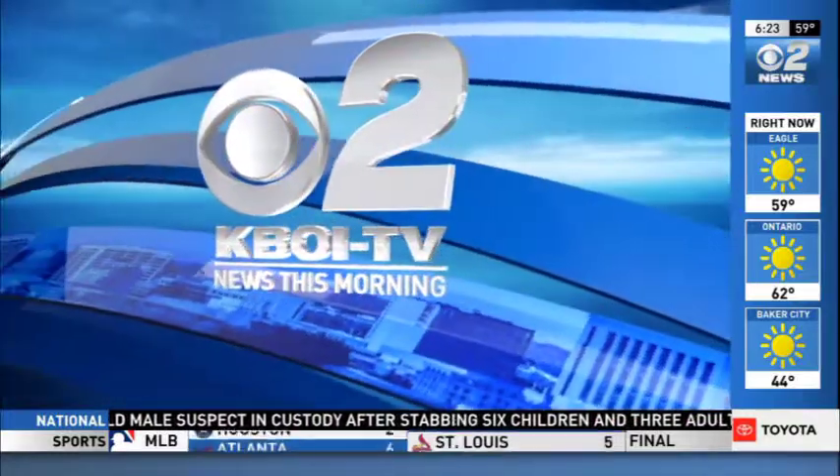This is KBOI 2 News This Morning. Just about 6:24 this morning. Vacation rentals on sites like Airbnb can be a great alternative for your summer getaway stay. But how do you know what you saw online is actually what you're going to get? Could it even be unsafe? KBOI 2's Natalie Hurst looks at the answers to those questions and some of the safety features you should be looking for.